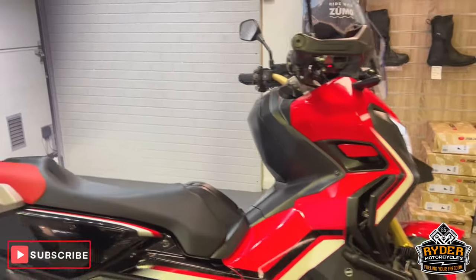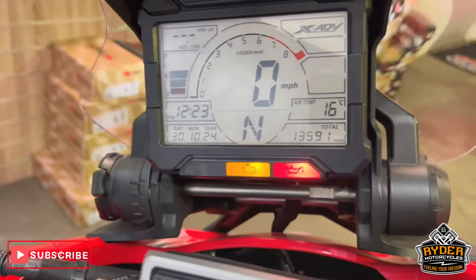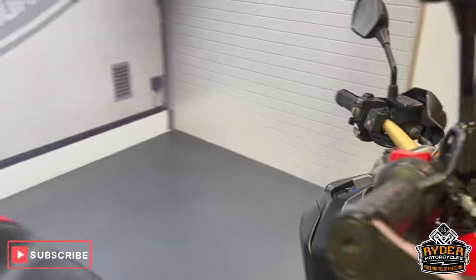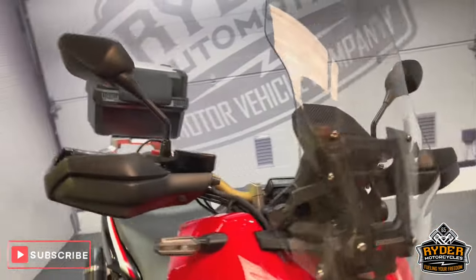Today we've got this Honda X-ADV, 2017 plate. The mileage is 13,591. I'm going to show you around the bike and show you anything we've come across in the valuation, any extras or anything like that.